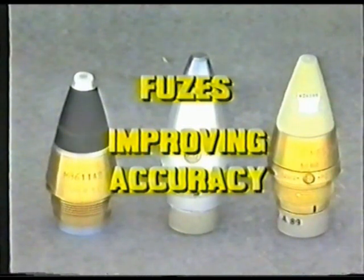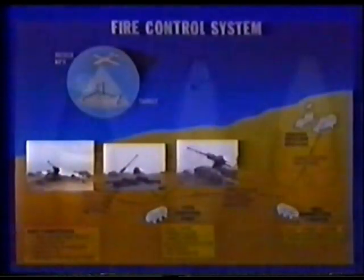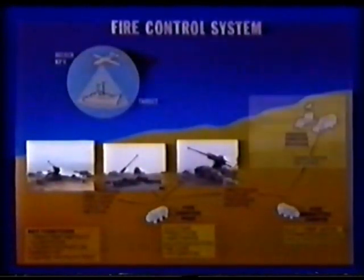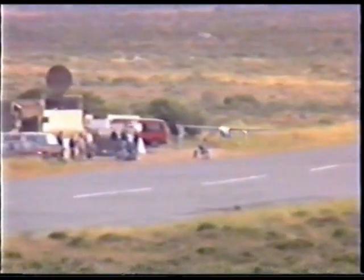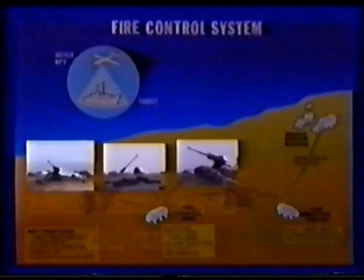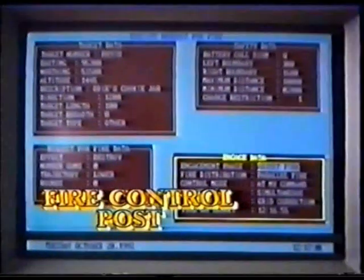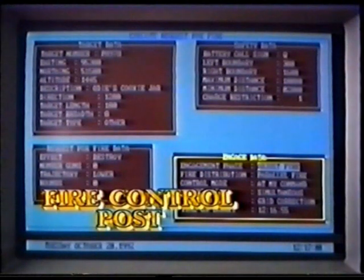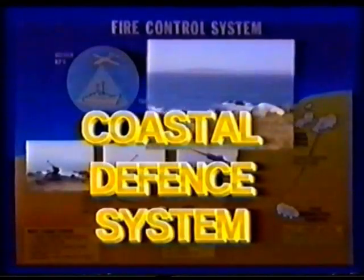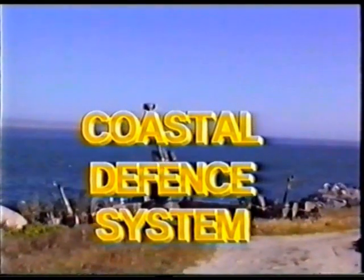A complete range can be supplied. Thus, the coastal defence system is extremely flexible. It can be made up using existing equipment, or it can be obtained from the supplier as a complete system of dedicated components. These components are mobile, robust, reliable and accurate. And when combined in the coastal defence role, make up one of the most effective systems for that role in the world today.